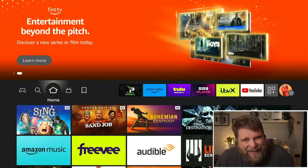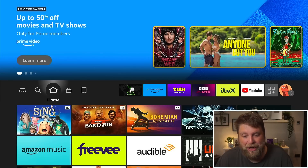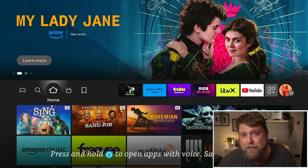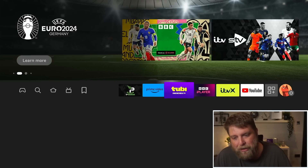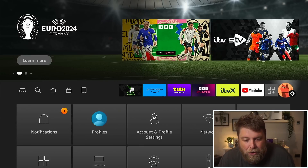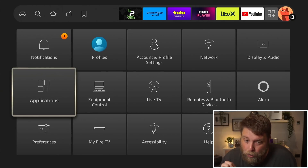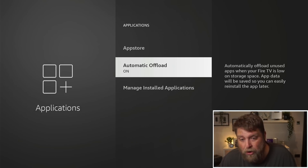I'm on an Amazon Fire Stick 4K Max second generation, but it should be pretty much the same on any Fire Stick or Fire TV device. We've got applications across the top here. If we go across to Settings on the far right-hand side and go down to where it says Applications and click on this, most of you are going to see an option for Automatic Offload.